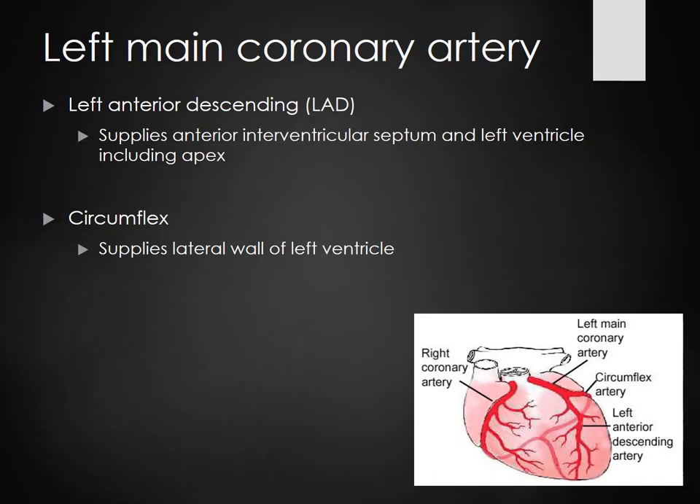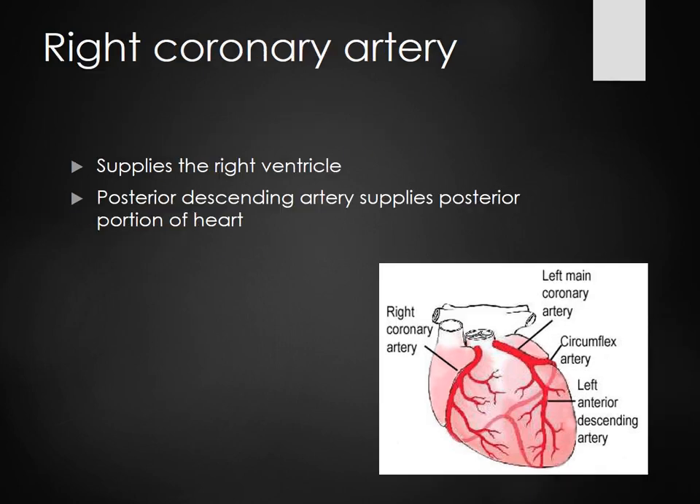The left main artery branches into the LAD and the circumflex. Instead of saying circumflex, they'll just say the circ. Here's a picture of the right coronary artery — it supplies the right ventricle. And the posterior descending artery supplies the posterior portion of the heart.